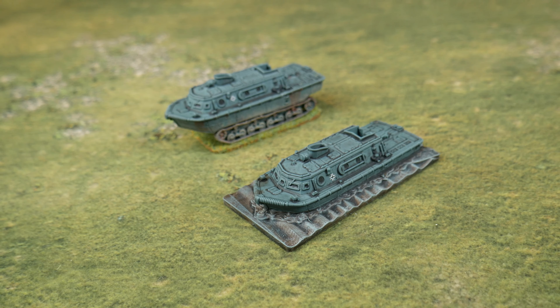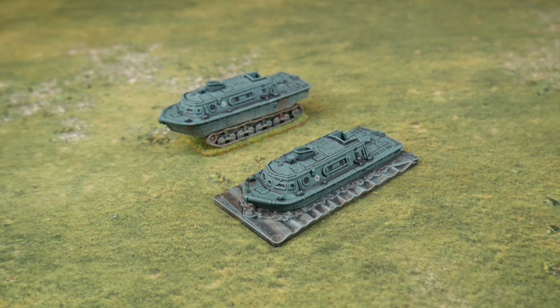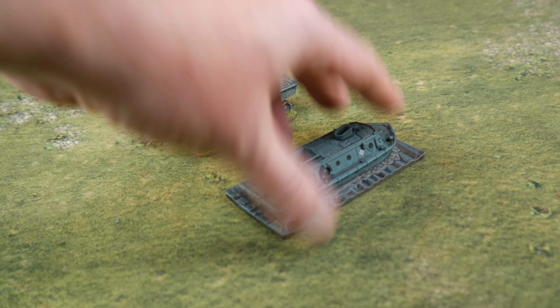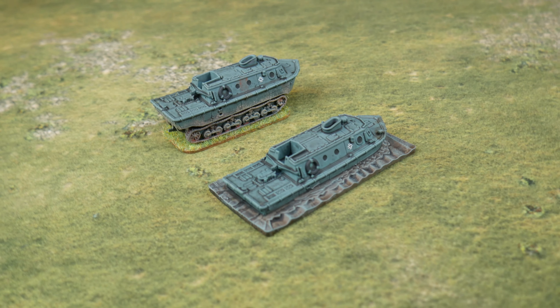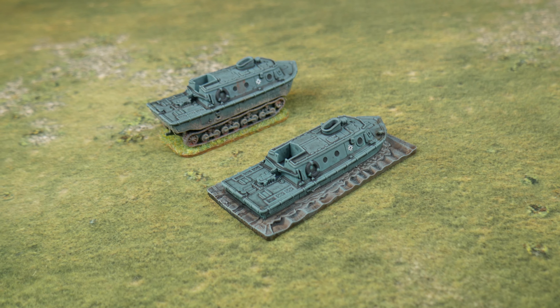I also dug around in my boxes and found this Landwescheslepper, which was actually sent to me by Per over at Roller 1. It was a fantastic what-if of the German invasion of Sweden. He sent me a couple of these — a waterline one and another — and I thought I'm going to paint these. They'll be very useful at some point for transporting Germans around or sitting about in a rear echelon area that's been attacked. Just something a little bit different and interesting.